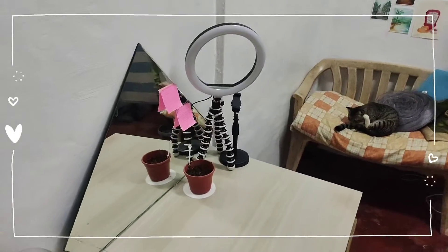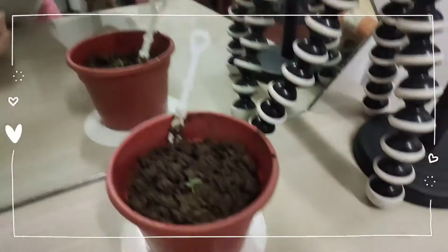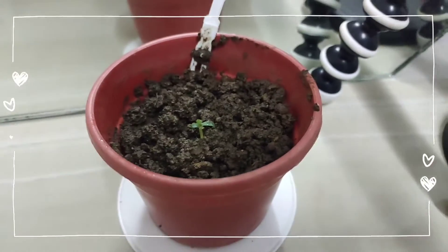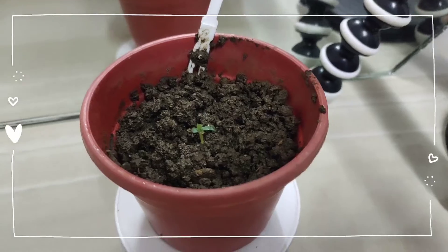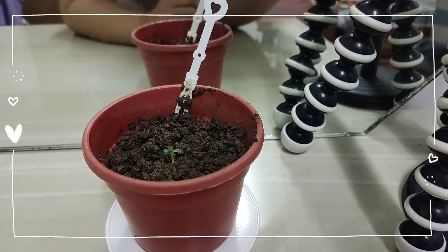Oh, the cat says good morning! Hello, Mr. Plant. How are you doing? It's kind of the same from yesterday. Well, I wasn't able to put it out in the sunlight because it was raining. But I hope that we're going to have better weather this time.